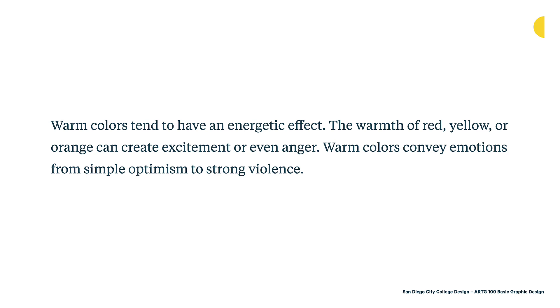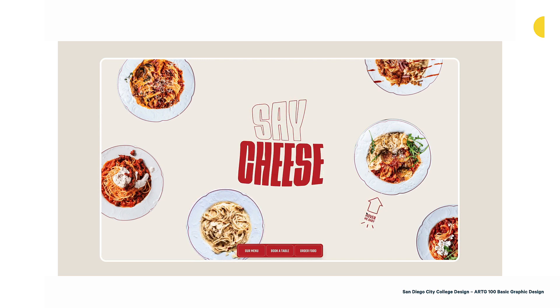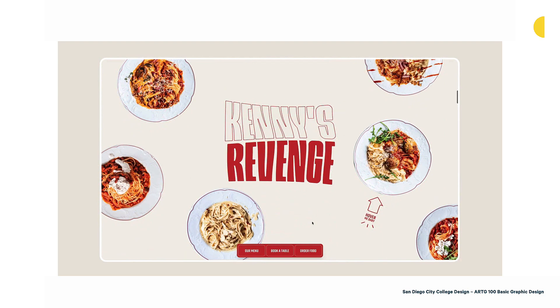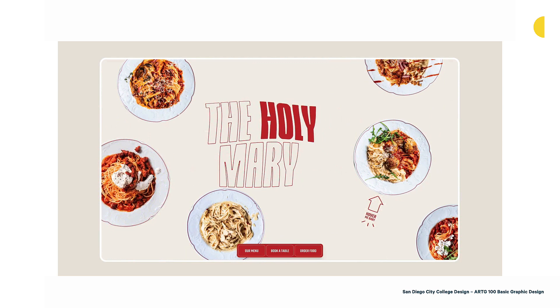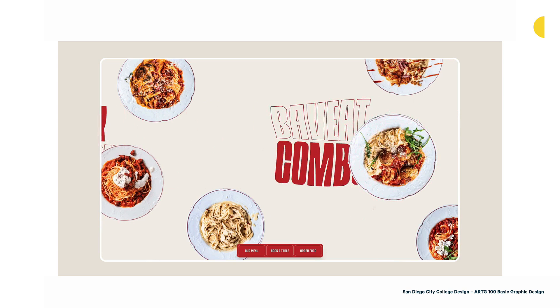Warm colors tend to have an energetic effect. The warmth of red, yellow, or orange can create excitement or even anger. Warm colors convey emotions from simple optimism to strong violence — these are powerful colors, really useful when you want warmth, energy, or strong emotions like passion or anger. Here's a fun example — Bavette restaurant by Oh Wow Agency in Amsterdam. It's an Italian restaurant, and the food is saucy, delicious, and warm. The red color really supports that, hinting at Italy and warmth and the kind of food that exists there — playing on associations like white and red checkered tablecloths of traditional Italian restaurants.